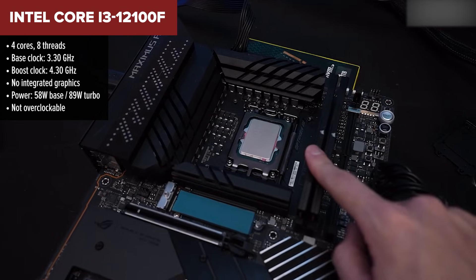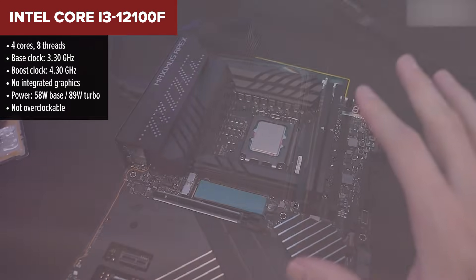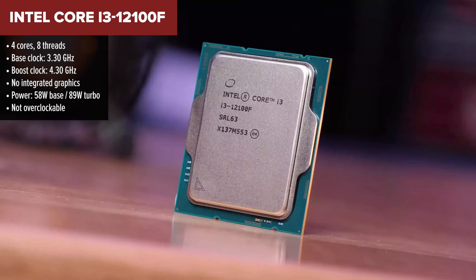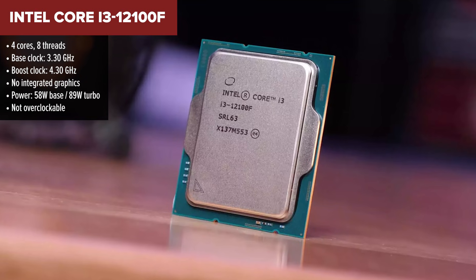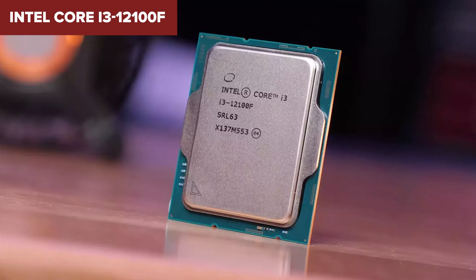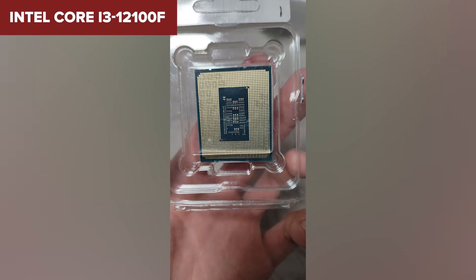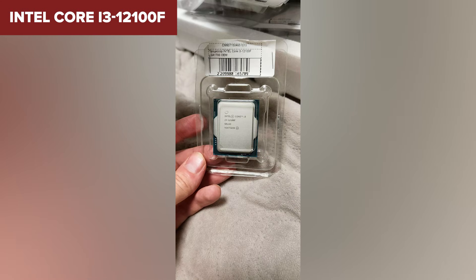Starting off our list at number five is the Intel Core i3-12100F — a small chip with a big reputation. It's the most affordable processor in our lineup, and while it may not win any benchmarks, it's a budget-friendly entry point that punches above its weight. This chip features four performance cores and eight threads, making it surprisingly capable for everyday use and even light gaming.